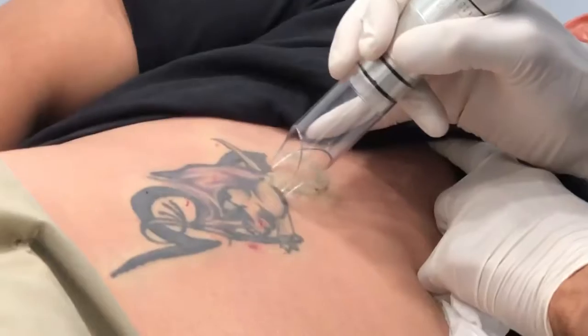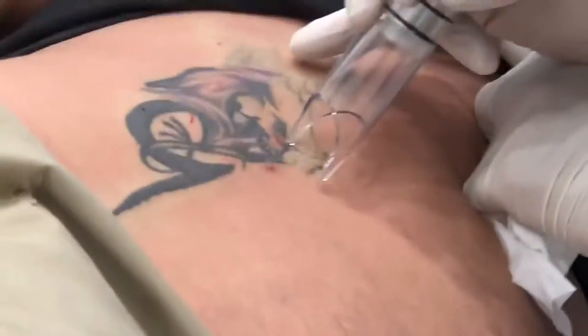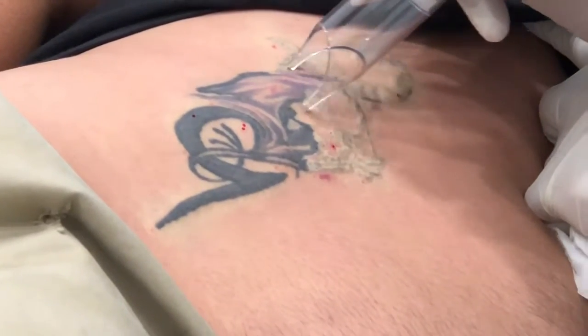You can see this is a 10 pulses per second rate, so it's very quick and efficient. Just basically pulverizing that tattoo.